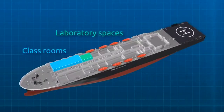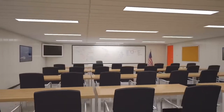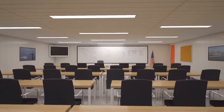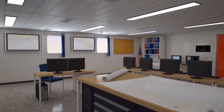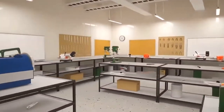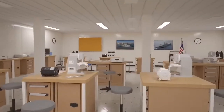The most important mission for NSMV is training our nation's future merchant mariners. Fully integrated and wired training spaces include eight classrooms, a large navigation lab near the bridge, several cadet workshops, simulator spaces, and laboratory spaces.